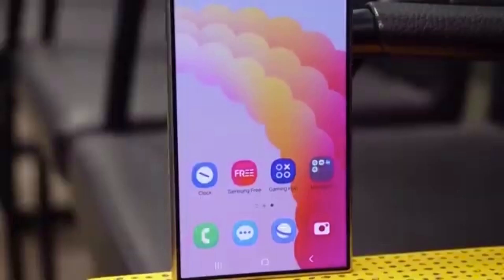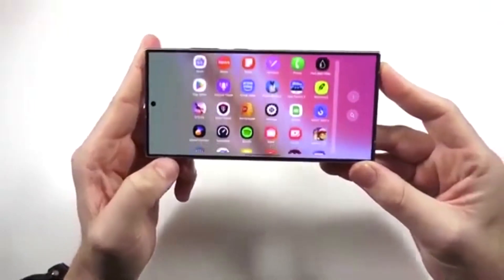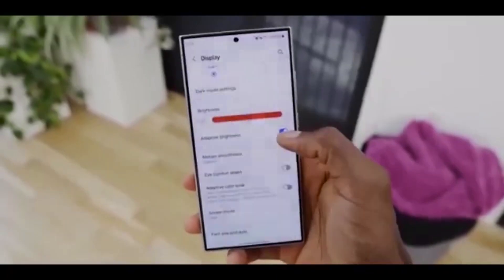So if you're in the U.S. rocking a Galaxy S25, your phone is about to feel brand new with fresh features, better performance, and Android 16 power.